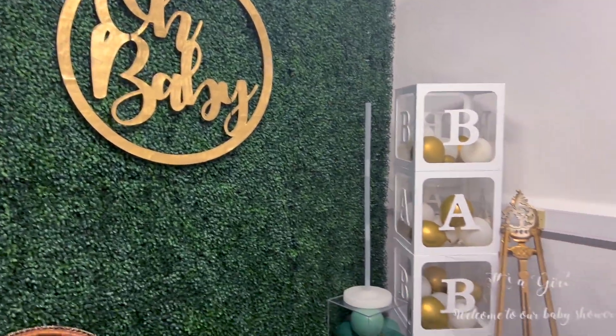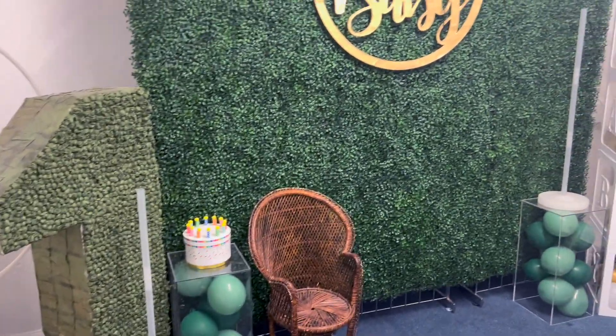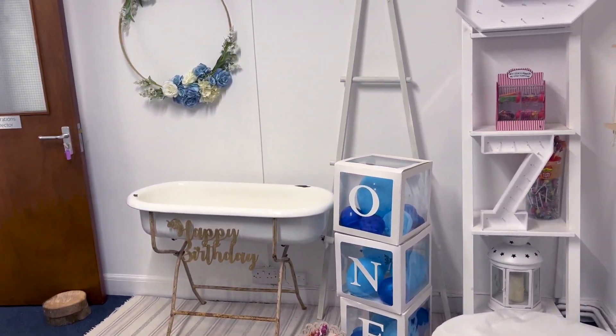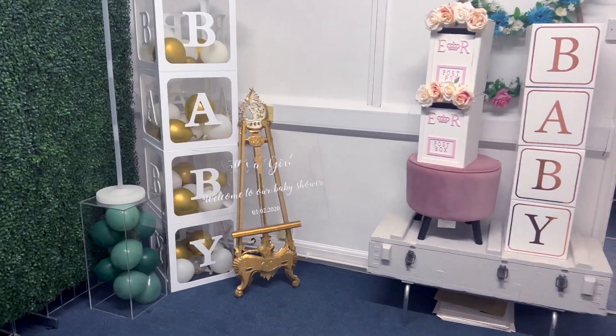We can always order things in and customise and personalise things for your event or theme to match it all around. And if there's anything you're after that we currently don't have, just give us a message and we can probably source it in some way to get it in for you.